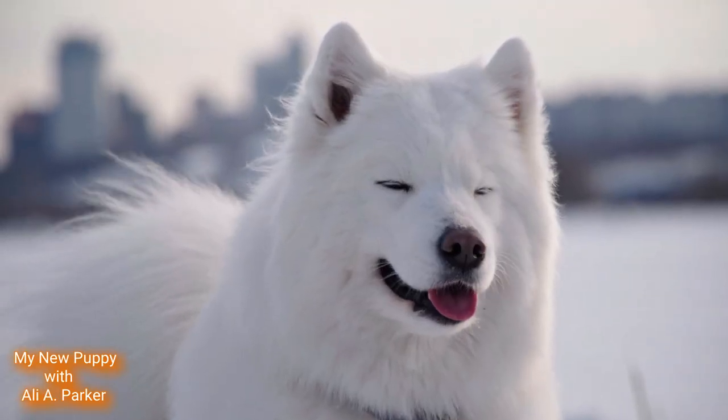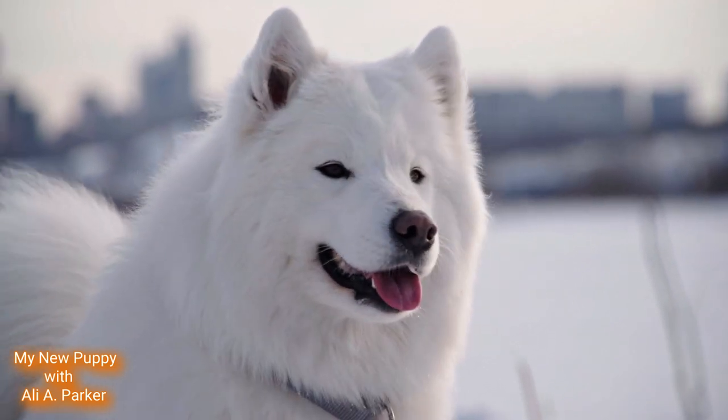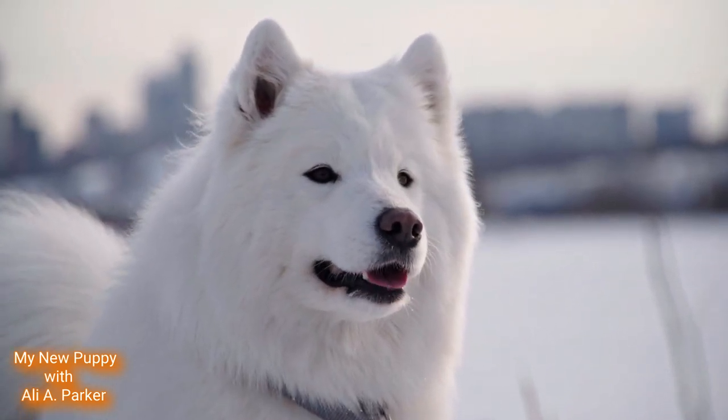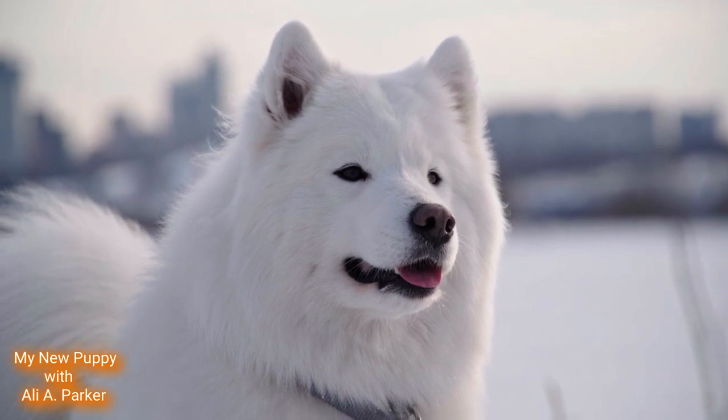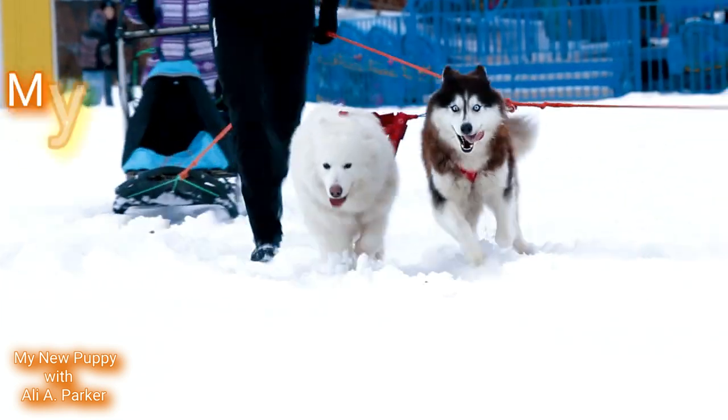These dogs are very alert, so they make great watchdogs. And they are fairly easy to train. They are great with the family and children. That's all for today — till next time, go have fun with your new puppy.